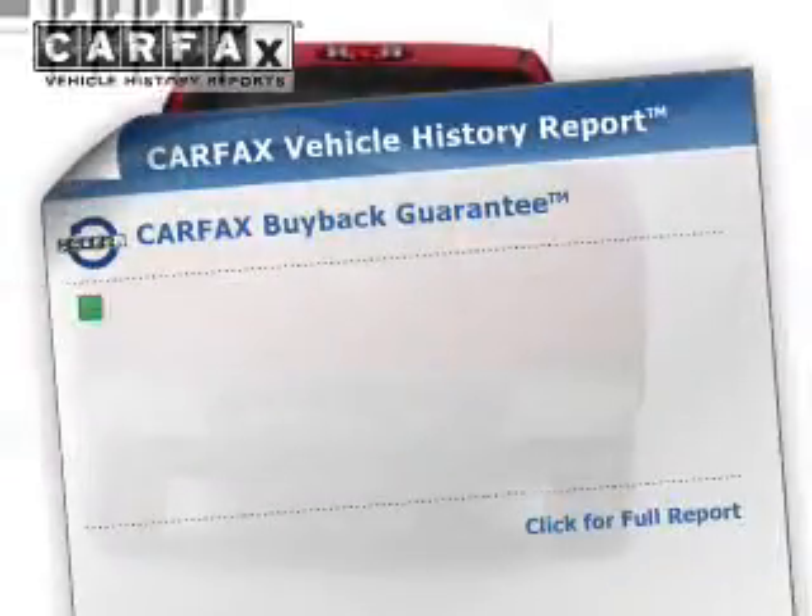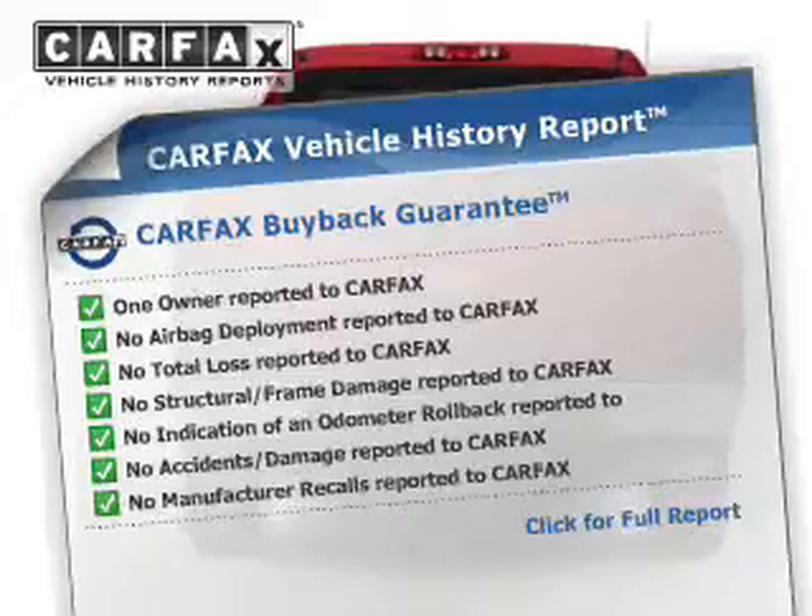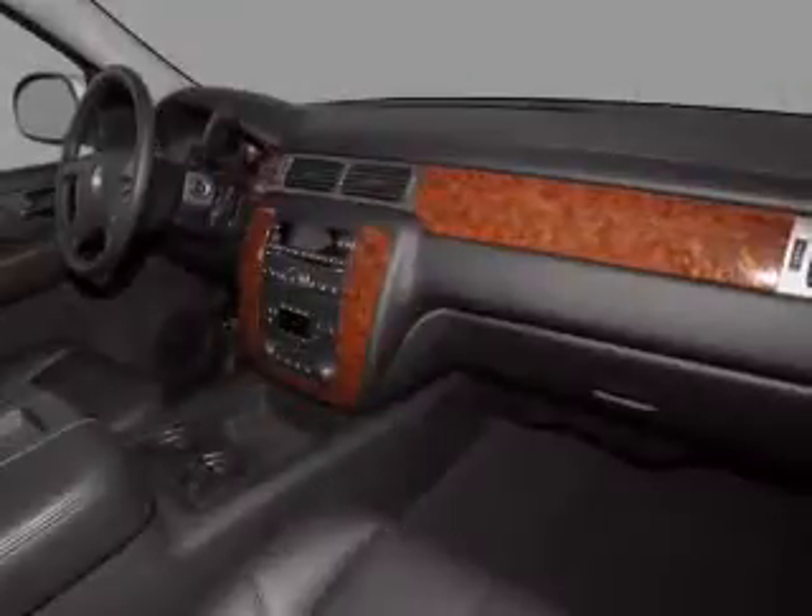Rest easy knowing this vehicle comes with a Carfax Vehicle History Report from Carfax, the most trusted provider of vehicle history information.